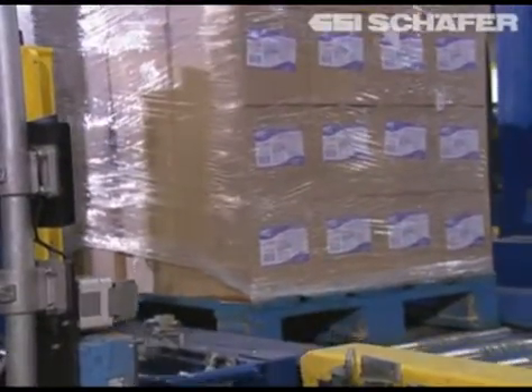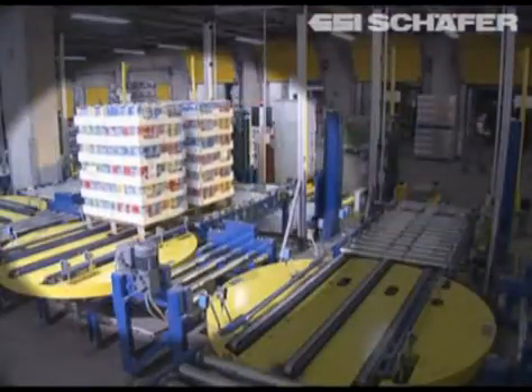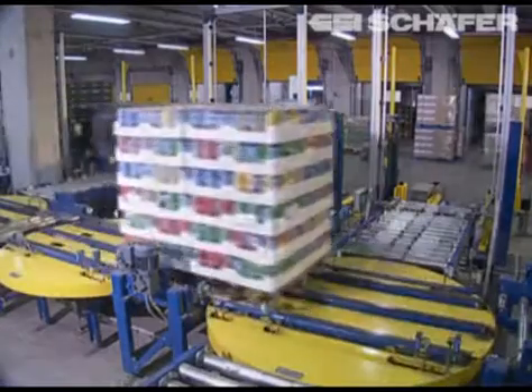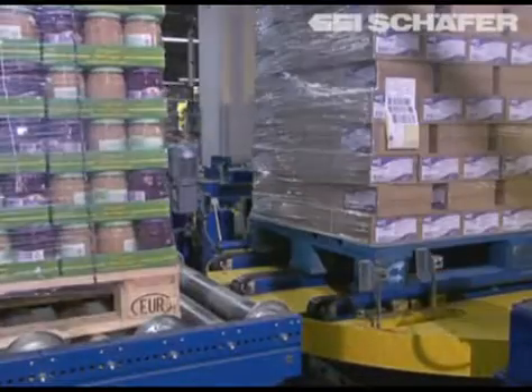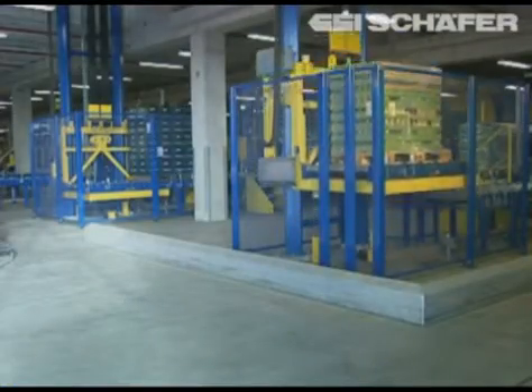Depending on the way the truck has been loaded, Dusseldorf pallets can be placed on the conveyor individually or in pairs. The scanning is done automatically and records all relevant data concerning the pallet, for example batch number, SKU, and the expiration date.